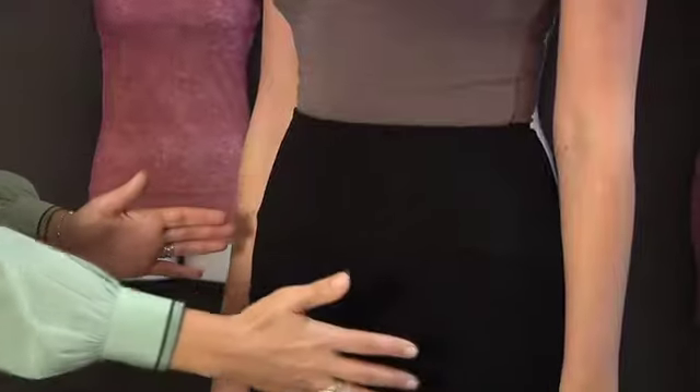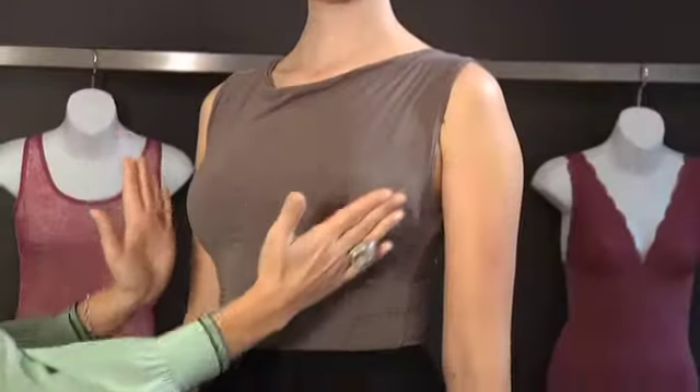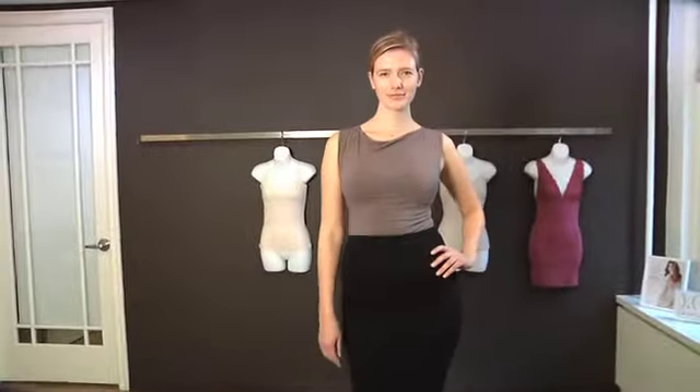Like that bottom hourglass — I want to accentuate that. The high-waisted skirt gives you that waistline and gives her that beautiful shape that we all want. And I broke her up with color — I cut her in half by adding a gray top with a black skirt and tucking it in. I'm not taking away from that waist and those hips.